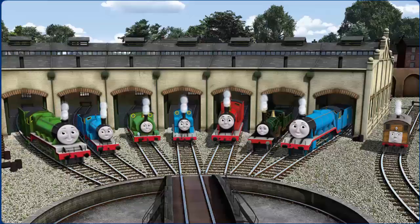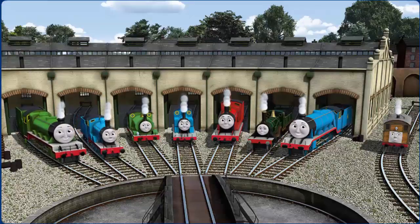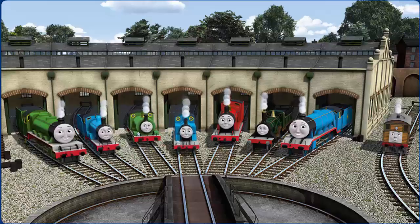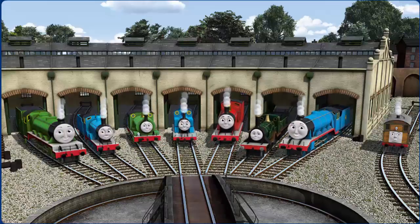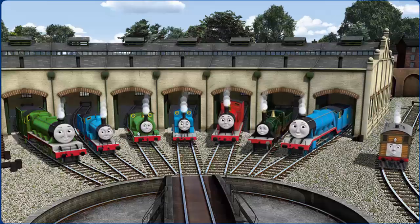You helped repair Henry and Edward and Percy and Thomas and James and Emily and Gordon and Toby — you did a great job!